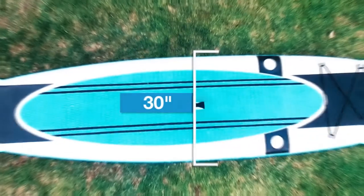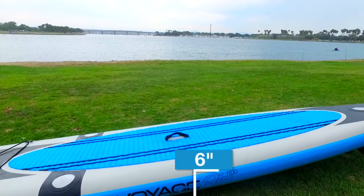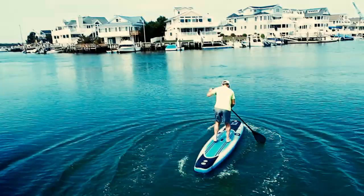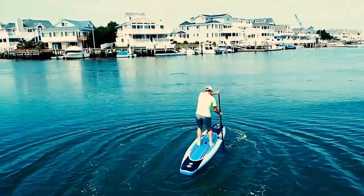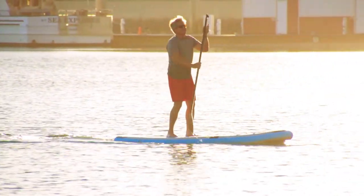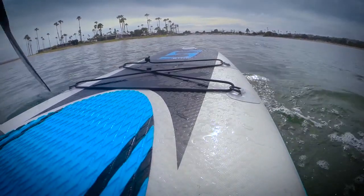Measuring 11 feet long by 30 inches wide and 6 inches thick, the Voyager is stylish, sleek, and offers the same stability and maneuverability found in traditional stand-up paddleboards. When fully inflated, the Voyager doesn't feel like an inflatable.